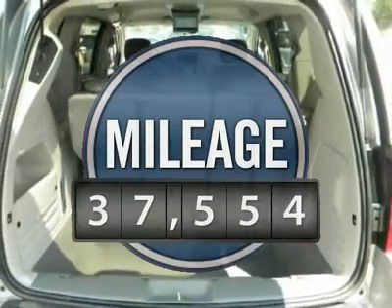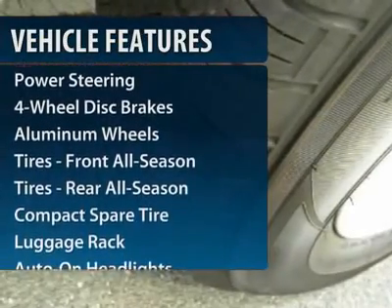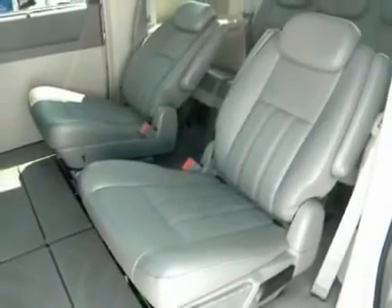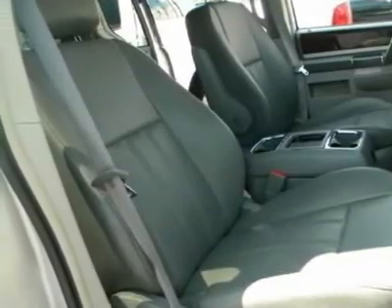This vehicle has less than 40,000 miles. Here are some of this vehicle's great options: steering wheel audio controls, power liftgate, adjustable steering wheel, power steering, driver lumbar, additional rear seat, front floor mats, four-wheel disc brakes, aluminum wheels, keyless entry.